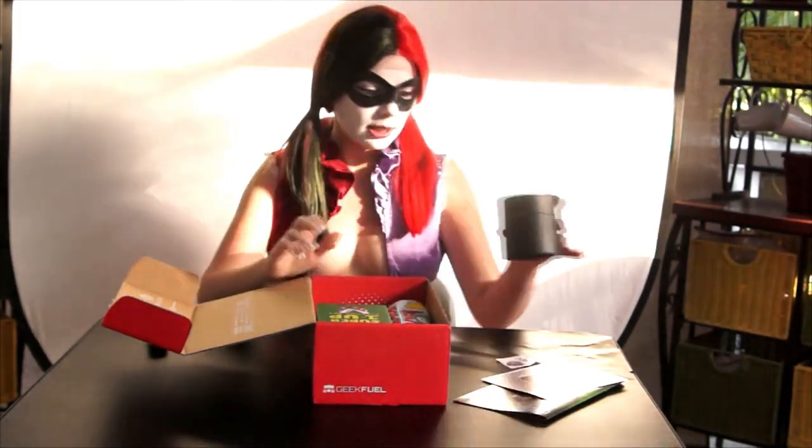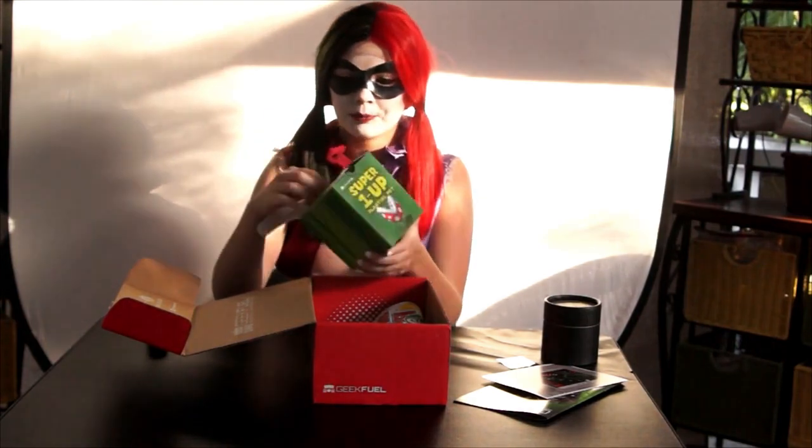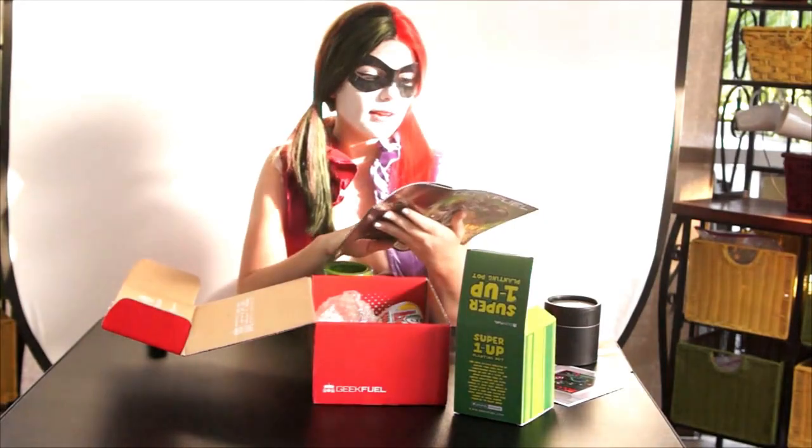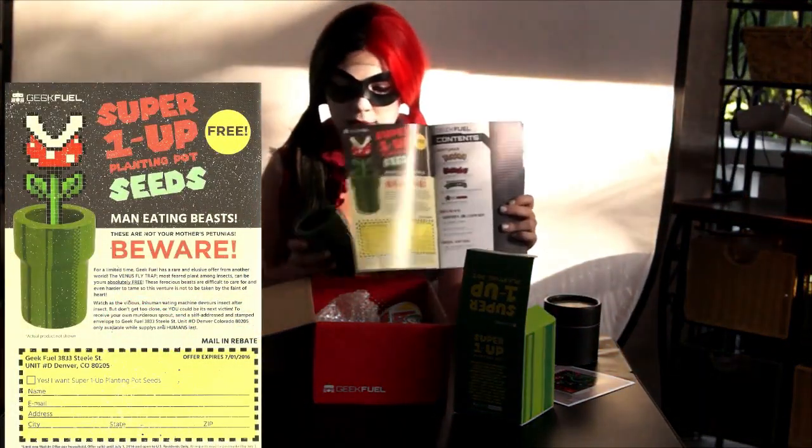I like how everything has a cute little container to keep it in, so it's not floating around my room without a home. It says a Super One-Up Planting Pot, and there's a little piranha plant on the front of it from Super Mario. This looks like it is a little planter to put a plant in, and when I was flipping through the magazine there is a voucher to get a free Venus flytrap to put in this pot. You get your own little piranha plant to put in your pipe thingy!